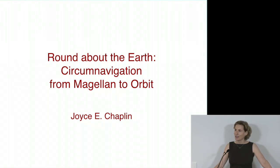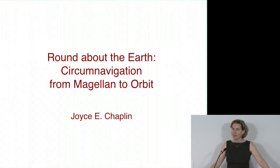Thank you so much. It's really a great pleasure to be here and to be speaking about this book that came out a couple of years ago. I kind of miss it as a project — it was really, really fun to work on. So I'm always delighted to talk about it.